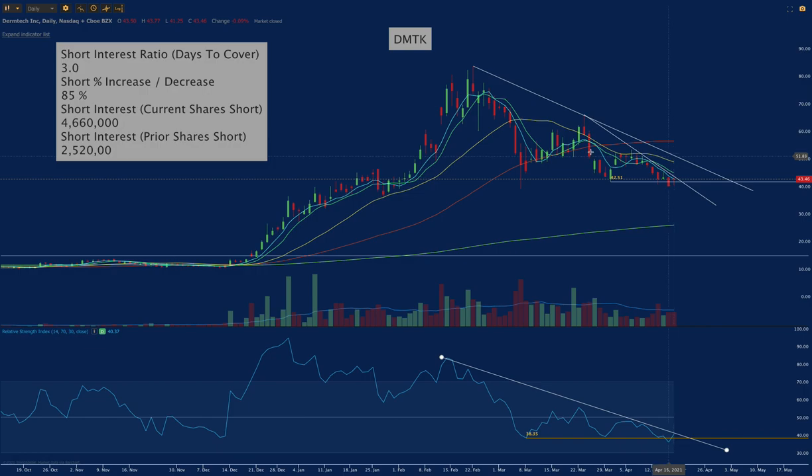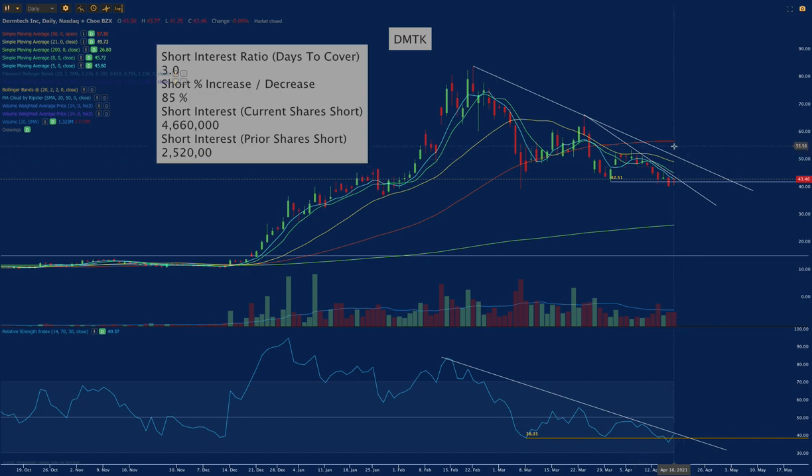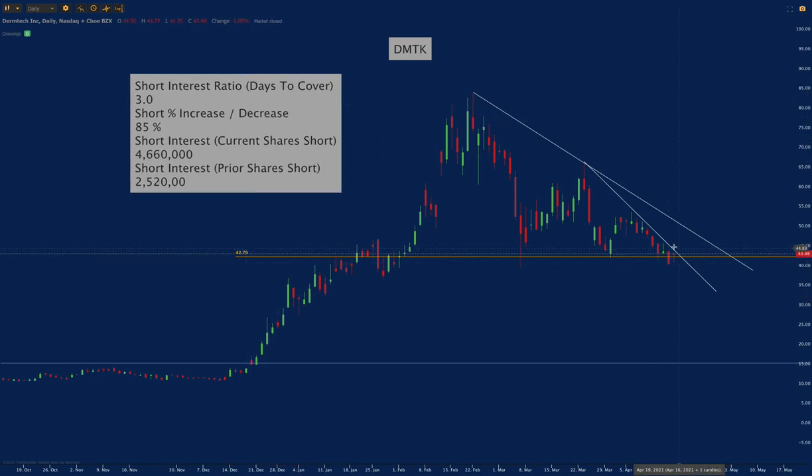You can kind of see where this level is and how this was the turn and the breakout, how we tested it here and here. But with this increase and the fact that we're not going down, this should be on your radar. Because this could be setting up — not to just go straight up right away — but it could be setting up to base and go higher.